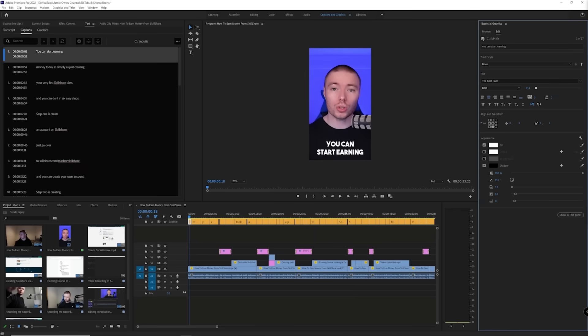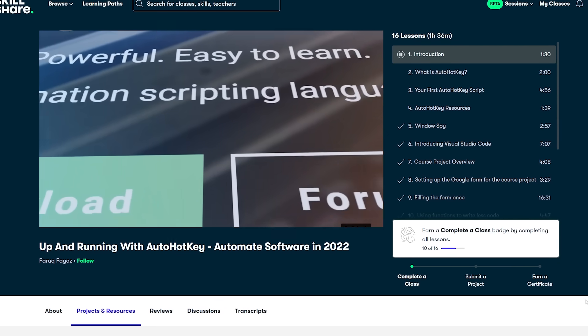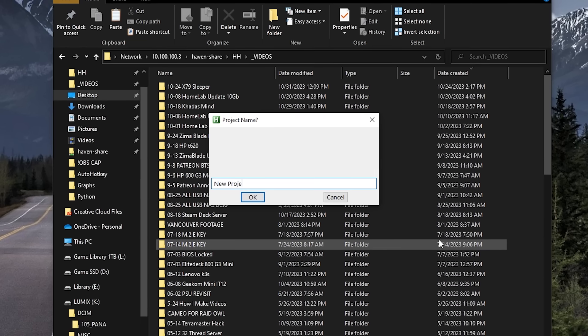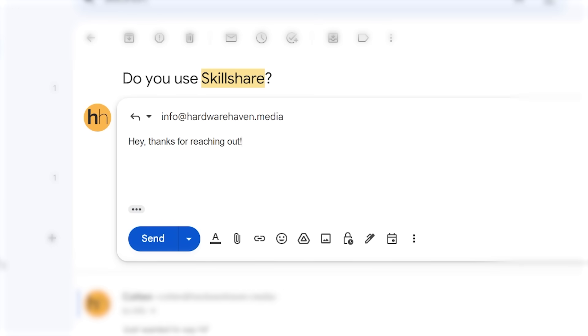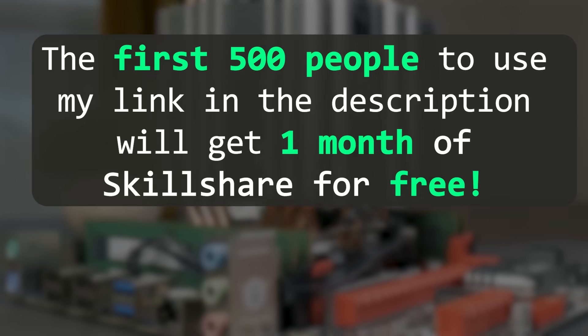Buying a used Xeon may or may not be a good decision, but what's definitely a good decision is checking out the sponsor of today's video, Skillshare. Skillshare is a learning community filled with curious and creative people — a great place to start a new career, take on a new hobby, or find ways to be more productive. I've used Skillshare courses as a content creator, and recently went through Farouk Fayaz's AutoHotKey course to brush up my skills. I've been using AutoHotKey to speed up everything from video editing to returning emails faster. If you're one of the first 500 people to click the link in the description, you'll get one month of Skillshare for free.